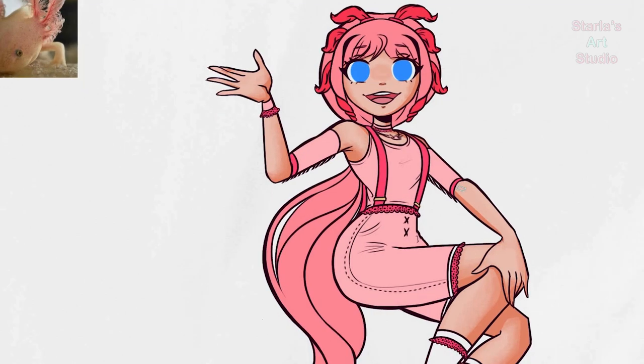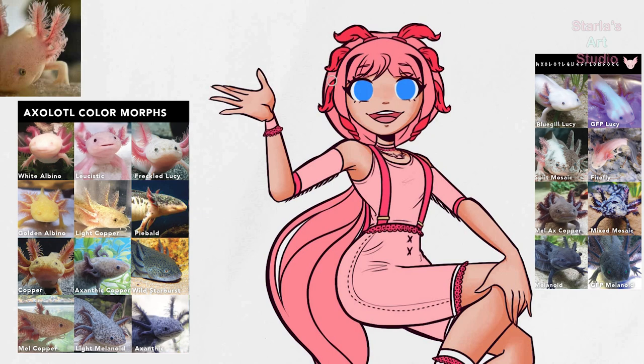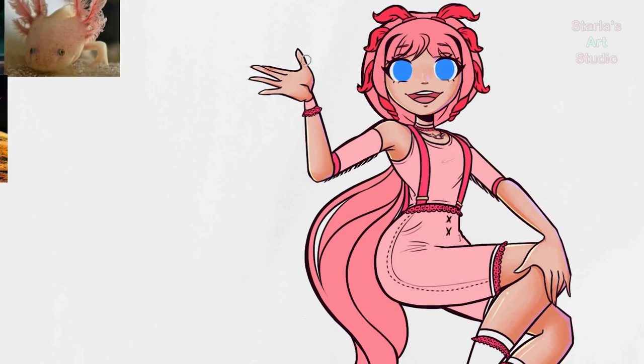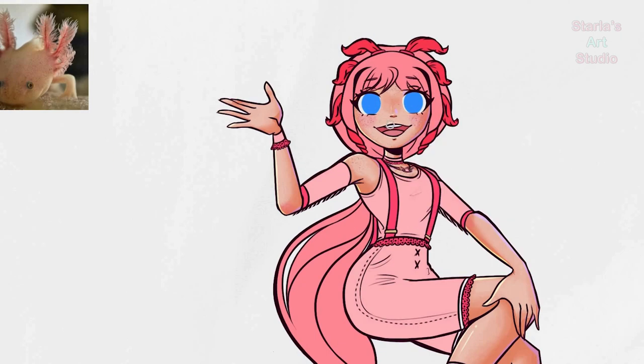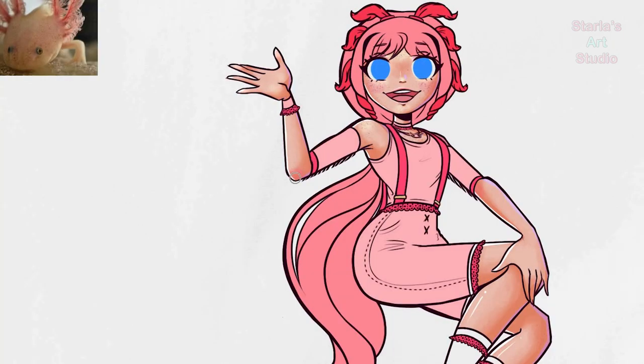Another fun characteristic of axolotls is their wide range of colors. The pink ones are the most popular variety, especially because the ones in captivity are more likely to be this color. In the wild, they may become a darker color to help with camouflage. Like certain birds, axolotls do mating dances. When they're adults, they rub and do a little circle dance. In the wild, the females lay about 100 to 300 eggs and mate once a year. Like sea turtles and other creatures, axolotls try to survive on their own after hatching.